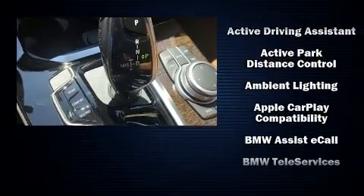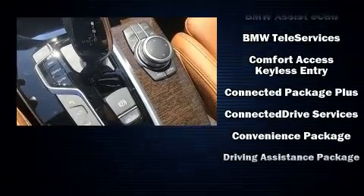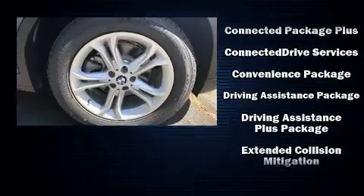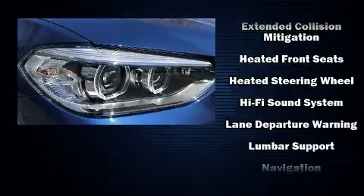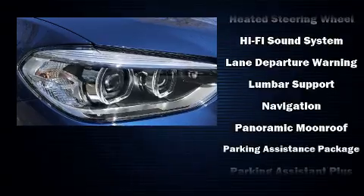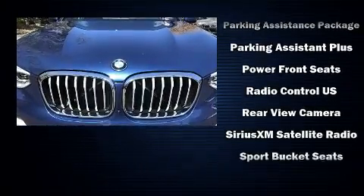Safety features include head curtain airbags, front side impact airbags, traction control, brake assist, a panic alarm, an emergency communication system, and four-wheel disc brakes with ABS. Various mechanical systems are monitored by electronic stability control, keeping you on your intended path.